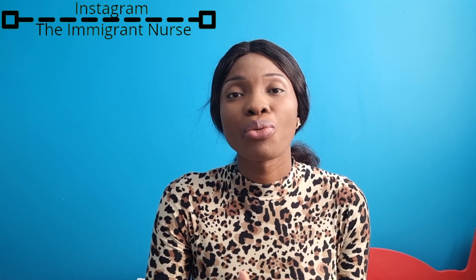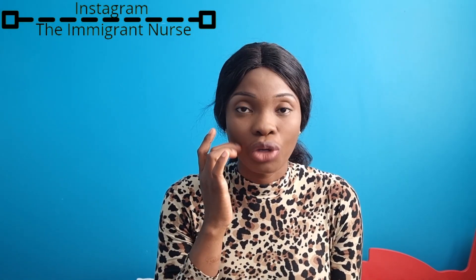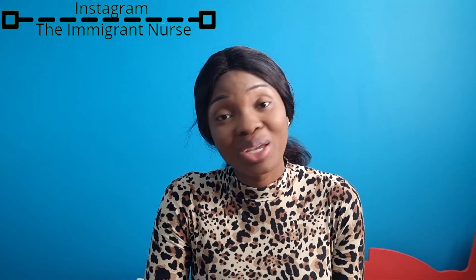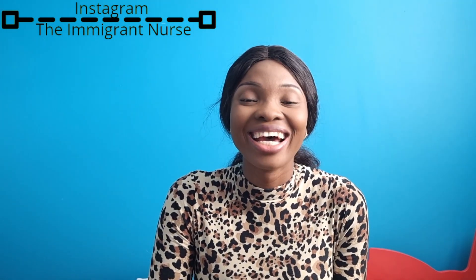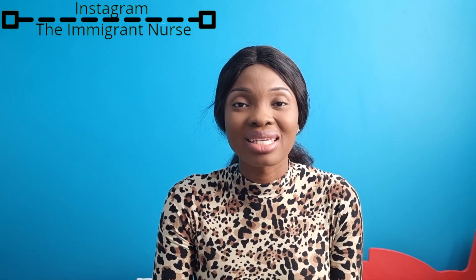Those are the key things to consider when renting in the United Kingdom. If I've missed anything, I'll film another video. I also have personal experience and stories about our first accommodation in the UK to share with you in upcoming videos. If you'd like to see that, subscribe to the channel and hit the notification button. Click the like button if this has been helpful, and share with family and friends. Thank you so much for watching — see you in my next video. Stay safe and stay blessed!